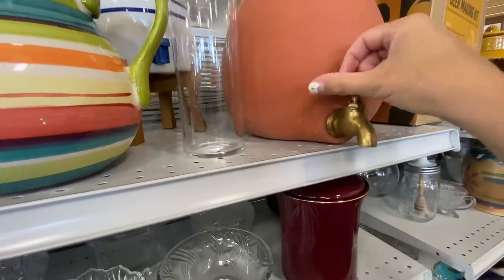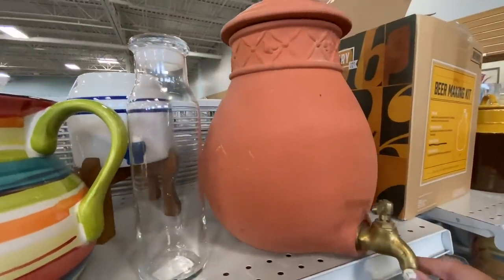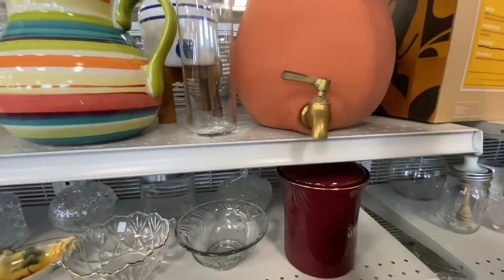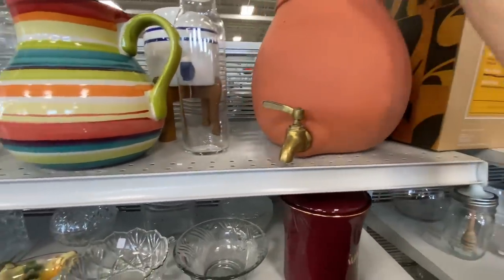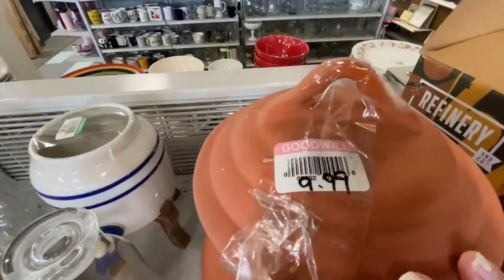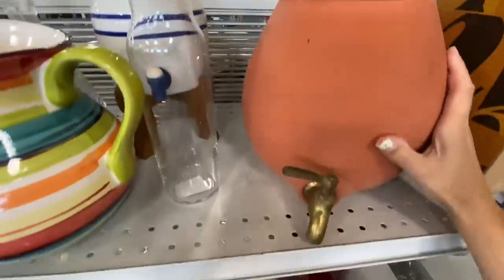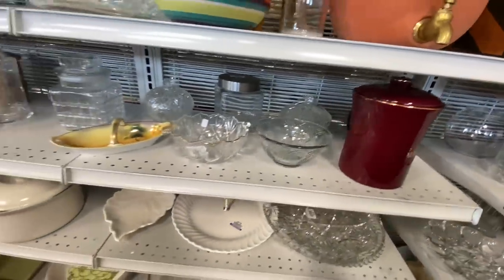I really liked the gold faucet nozzle on this piece. Usually you find these and they have plastic nozzles, but this one was really nice. I didn't really like the terracotta part of it — I don't really have that color in my home — but other than that I thought it was interesting and I'm sure somebody picked it up because it was a really nice piece.